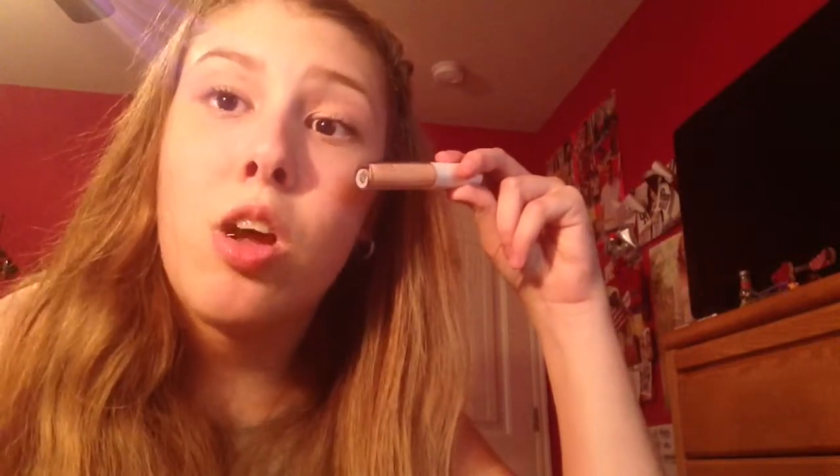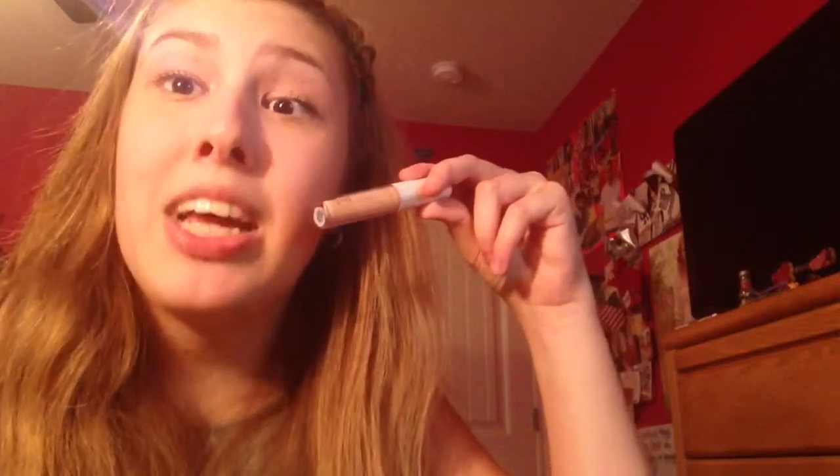My favorite drugstore concealer of life — this is the e.l.f. tone correcting concealer in Apricot Beige. This is $1. Please go pick it up, it's amazing. I use this as a highlighting concealer and as an eyeshadow primer. I love this so much.